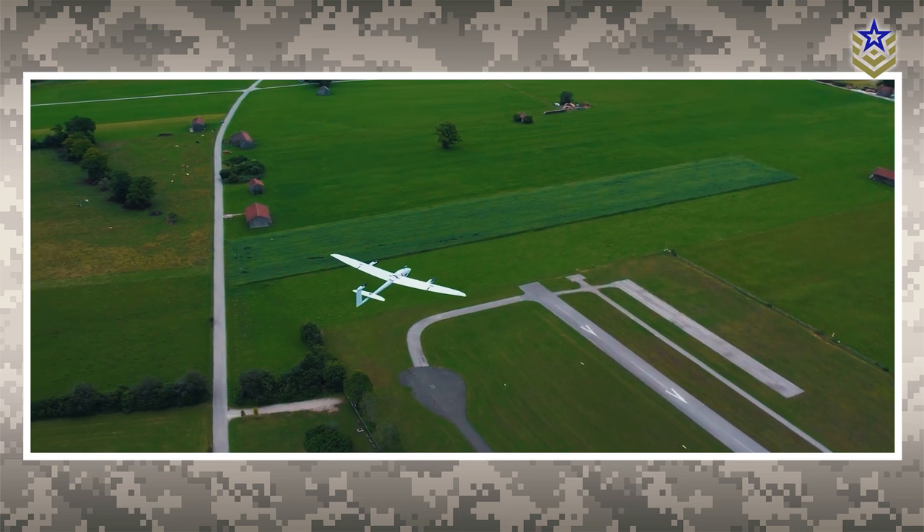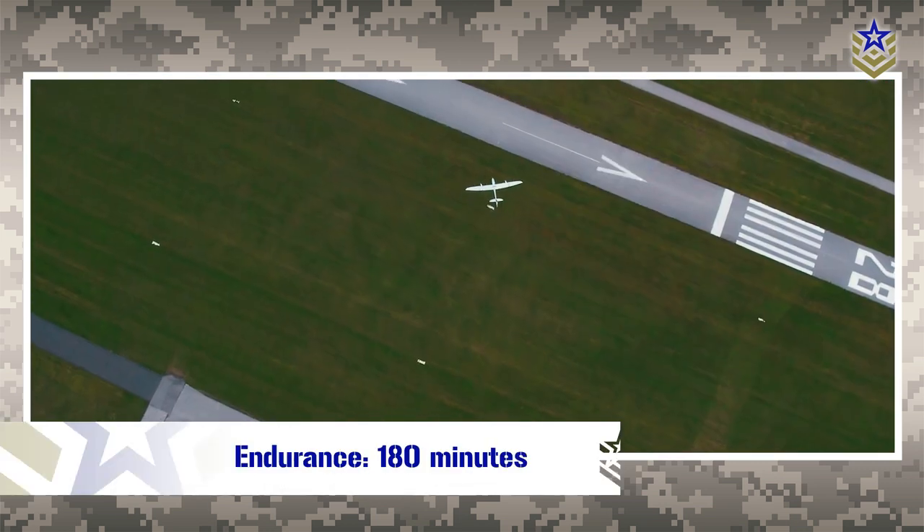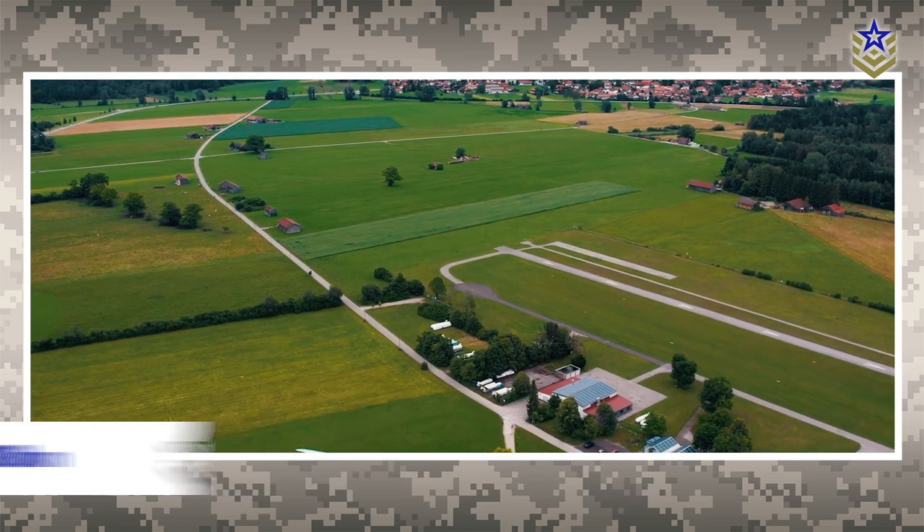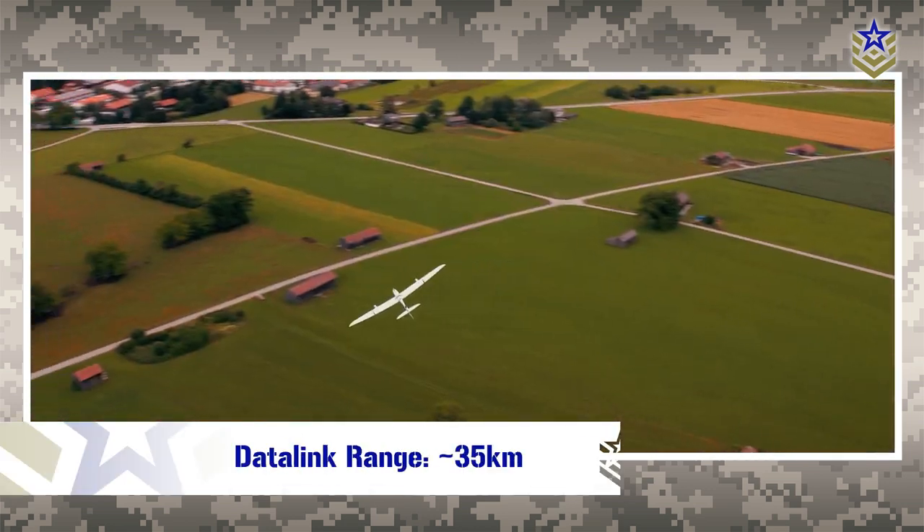The Vector UAV has an impressive endurance of 180 minutes and a flight range of 180 kilometers, with a data-link range of around 35 kilometers.